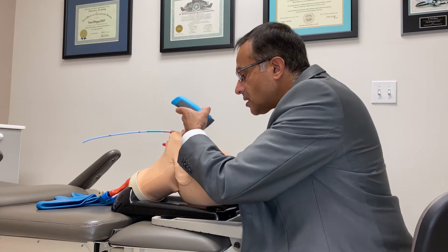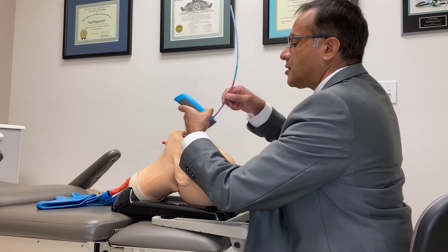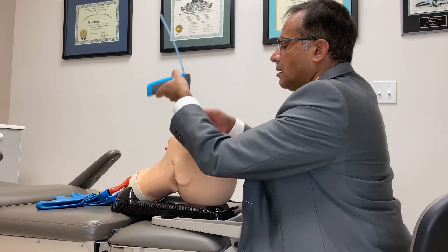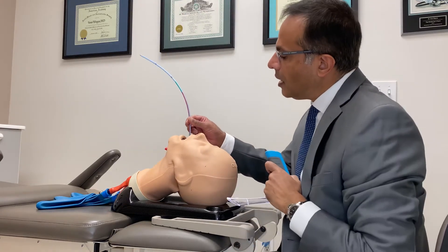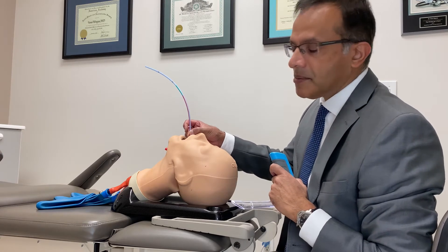And then the notch of the inter-arytinoids in direct vision. We get a grade one view, and then I pass on the direct vision — the bougie. And the bougie stops at the green band here at the upper teeth or the gums.